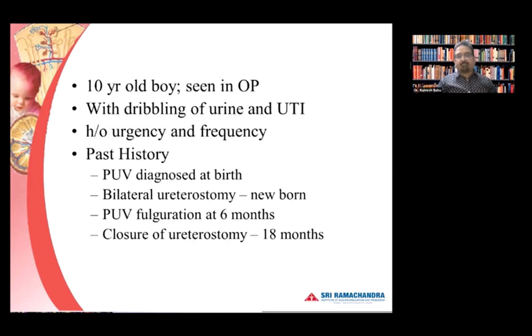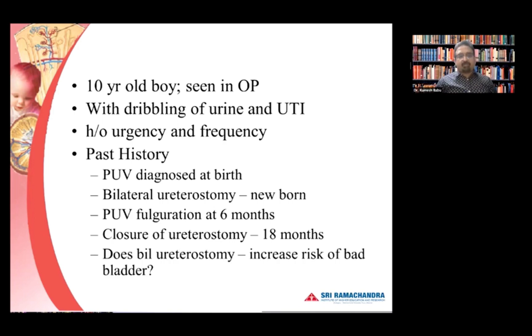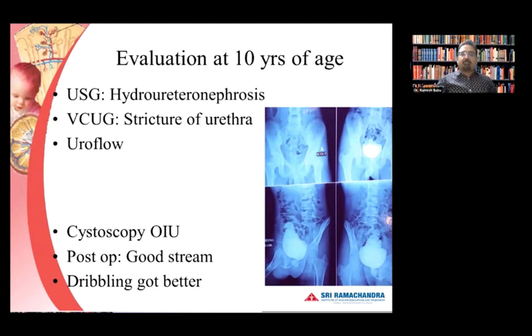This is a 10-year-old boy seen as an outpatient with dribbling of urine, urinary tract infection, and a history of urgency and frequency. In the past he had a posterior valve for which a bilateral urethrostomy was performed in the newborn period. He underwent posterior valve ablation at six months of age and closure of urethrostomies at 18 months of age elsewhere. Now seeing him for the first time at age 10 with dribbling, urgency, and frequency — does bilateral urethrostomy increase the risk of bad bladder? That is the question.